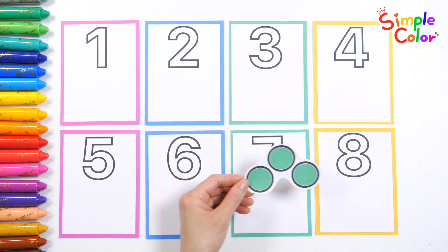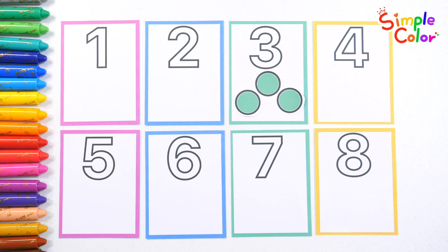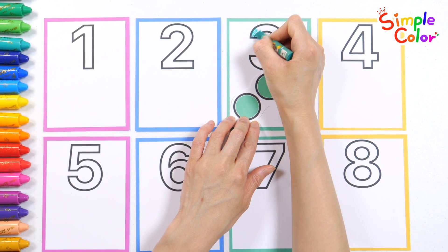Clap your hands, stomp your feet! One, two, three. Three green circles — find the number three, put a sticker on it, and color the number with your crayon.